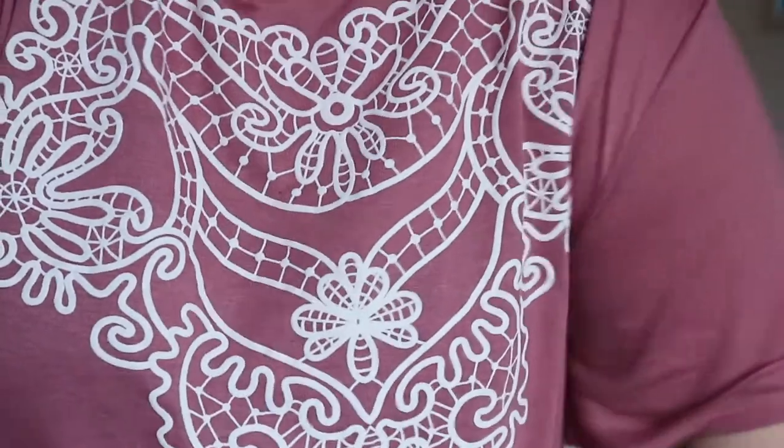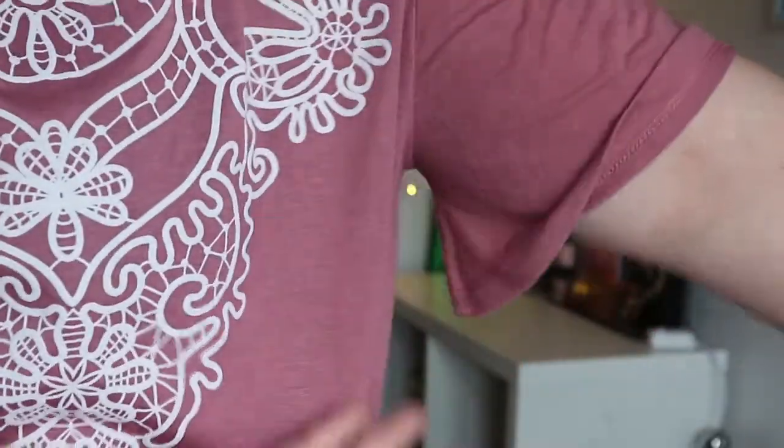I actually went to the Primark at Rushton Lakes, which is a new Primark, and they had some really nice bits — so if you're over that way, definitely check it out. The next thing I got was this top, and I love the colour. It was £6 or £8 — it's got a really nice pattern on it and a sort of bell sleeve. It's a dusty, darkish pink and I feel like with a tan this would make your tan really stand out.